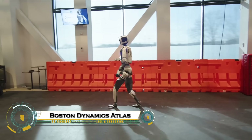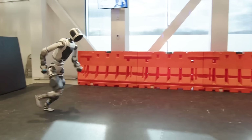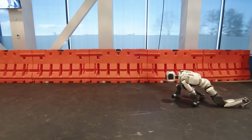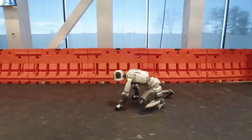Boston Dynamics Atlas is a revolutionary humanoid robot pushing the limits of agility, strength, and intelligence. Atlas can run, jump, and perform backflips with incredible precision, demonstrating unmatched mobility.